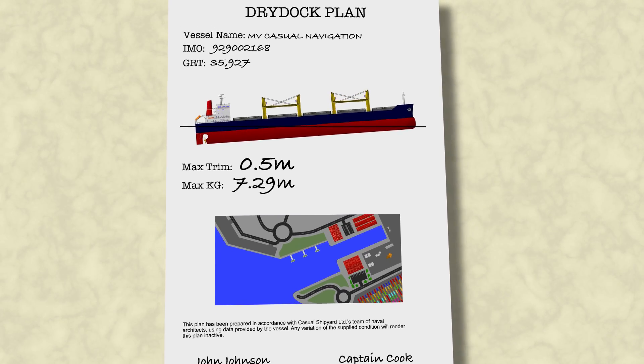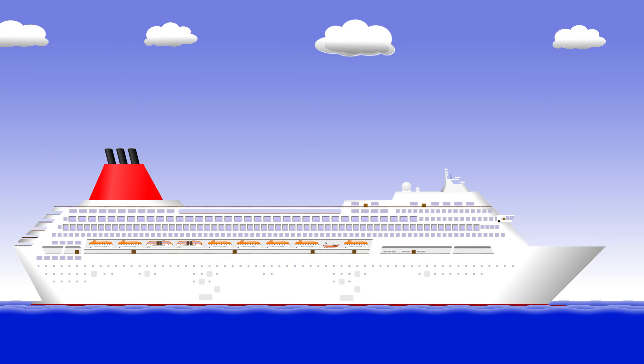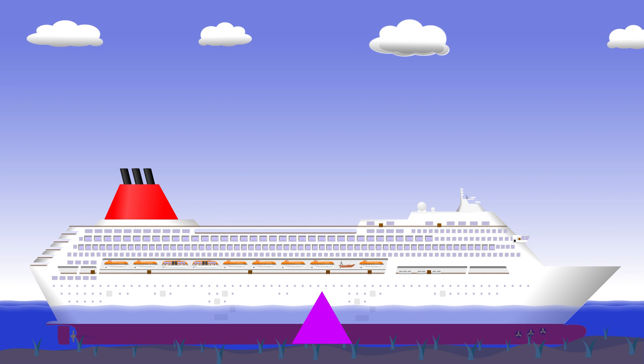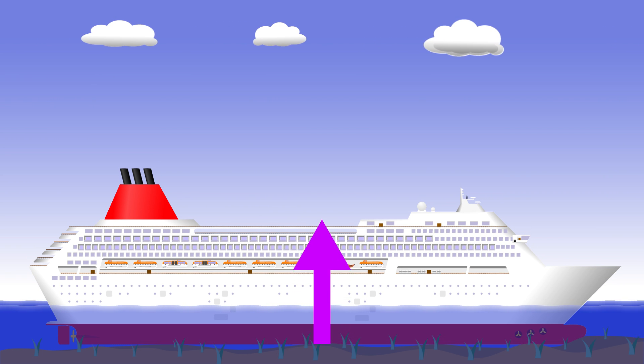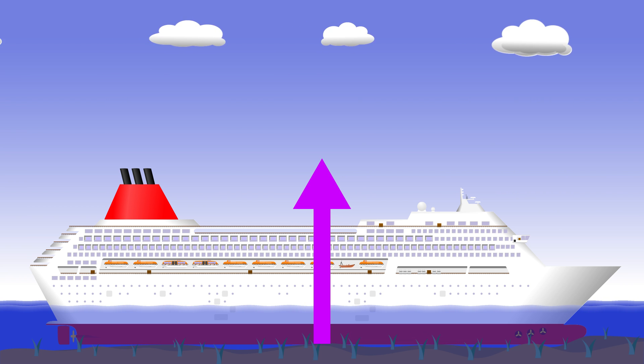Of course it's not just dry docking where this principle applies. Do you remember the Costa Concordia? Not a lot of people realize, but the same thing happened there. As soon as the hull touched the bottom, effectively a negative mass appeared at the point of contact, creating a virtual rise in the center of gravity helping her to capsize.